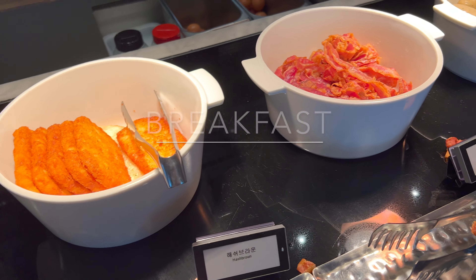Next morning, we went for breakfast since we had Grand Club access — this is already included. They have a pretty good selection of breakfast with both Western and Korean food as well.